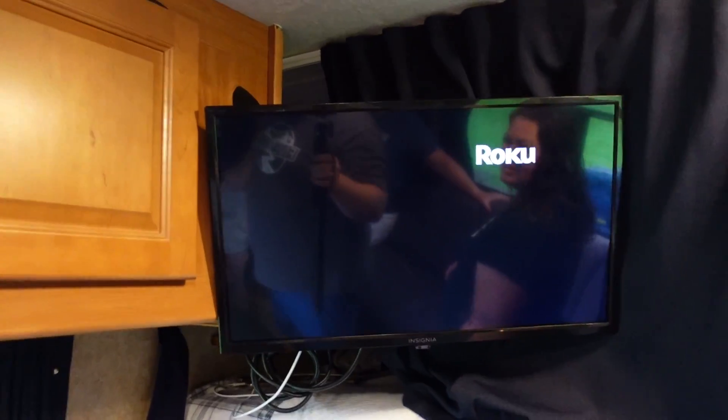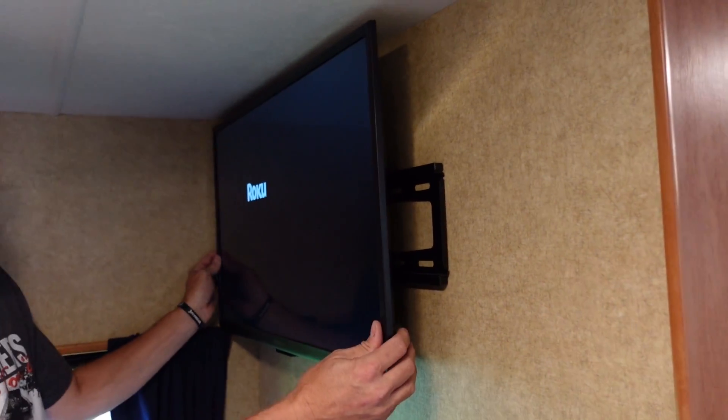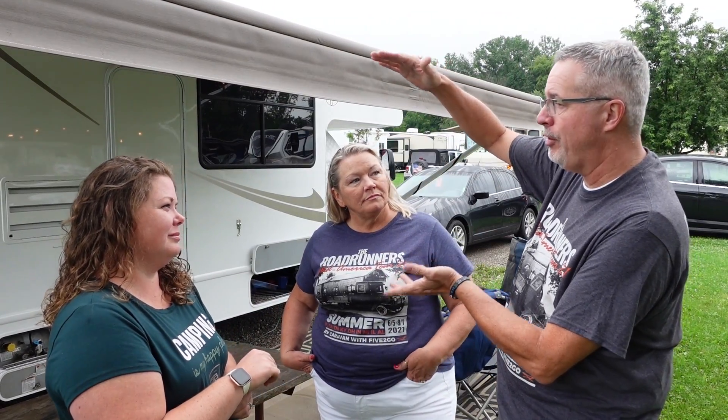Did you guys add some entertainment inside? Yes. When you have a rental, it's a great rig and they did a great job with this — we refurbished it and were very pleased. But it was kind of a stripped-down version. So we added a TV over the cab and a TV in the back bedroom. In the back bedroom it's only a 30 or 32 inch, which you don't think is really big, but it's a very small room and it looks huge.